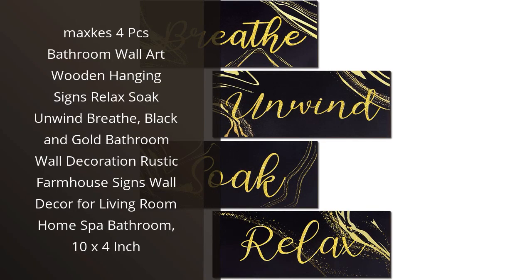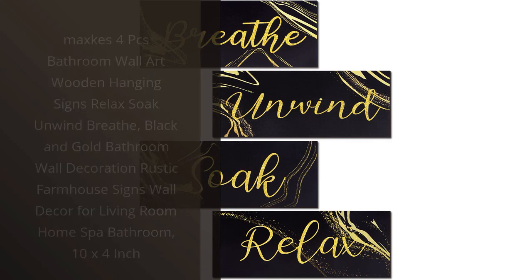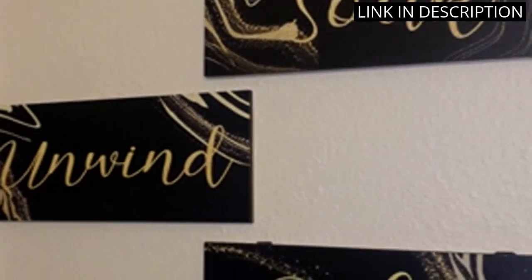I recently purchased the Maxx 4 Pieces Bathroom Wall Art Wooden Hanging Signs and I am absolutely in love with them. The black and gold color scheme gives my bathroom a touch of luxury and the rustic farmhouse style perfectly matches my home decor.